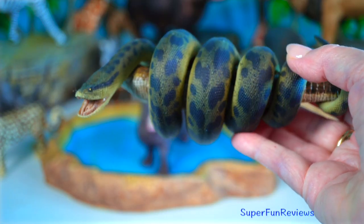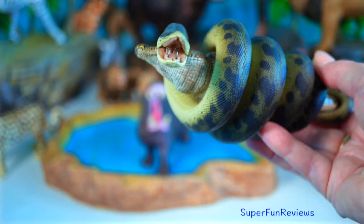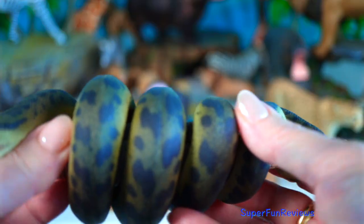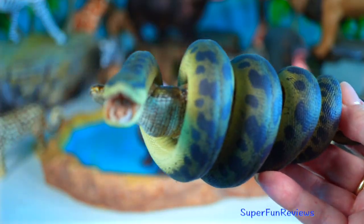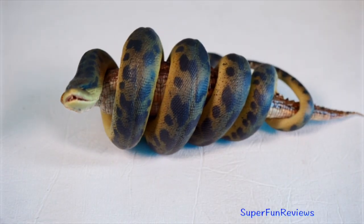Titanoboa — a prehistoric monster, up to 13 metres long and over a tonne in weight. This extinct snake lived around 60 million years ago in steamy Colombian swamps. It was so big it probably ate crocodiles for breakfast. It crushed its prey with pure muscle.